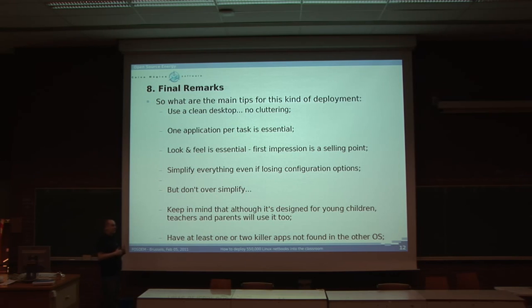We also had to make sure that kids wanted to boot into Linux, either to play or to use in the classroom. Some key lessons: use a clean desktop with no cluttering — don't place too many things, just the essentials. People won't use things they don't recognize. One application per task is essential. Don't put too many options, even if some are better than others for certain tasks. Look and feel is essential — the first time they boot the computer, if they see an unattractive desktop, they won't use it even if it's better. Simplify everything, even if losing some configuration options. We removed some right-click menu items because people just didn't know what to do with them.